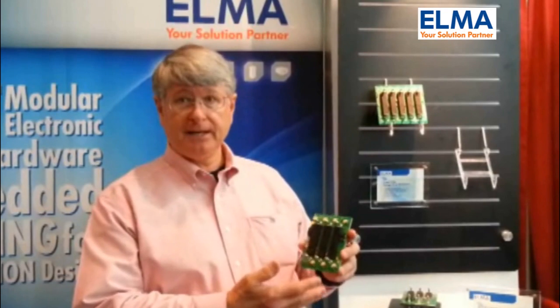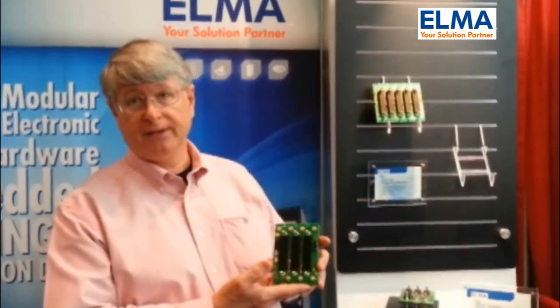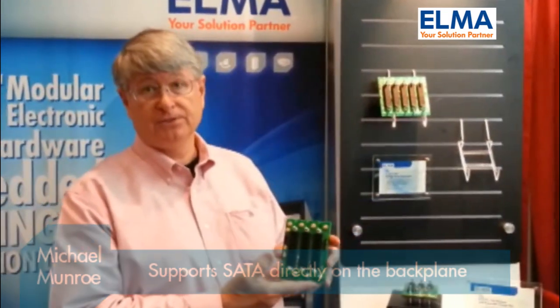Up to now, there hasn't been any defined location on VPX backplanes within the slot that's specifically set aside for SATA connections, yet most computer systems — VPX systems — do have some sort of storage utilizing the SATA interface.